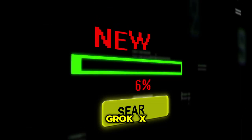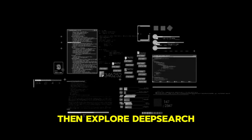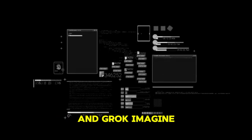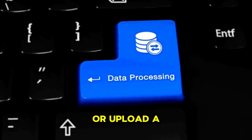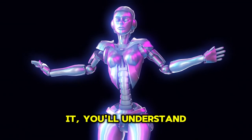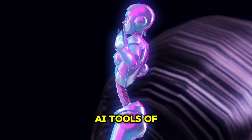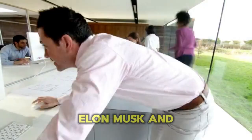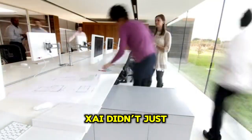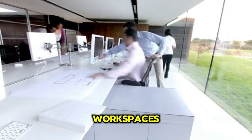If you want to try it, head to Grok.XAI. Start with the split-screen workspace, then explore DeepSearch and Grok Imagine. Test its Drive integration or upload a document to see how fast it processes. Once you use it, you'll understand why Grok is quickly becoming one of the best free AI tools of 2025. Elon Musk and XAI didn't just build a chatbot — they built the next generation of intelligent workspaces.